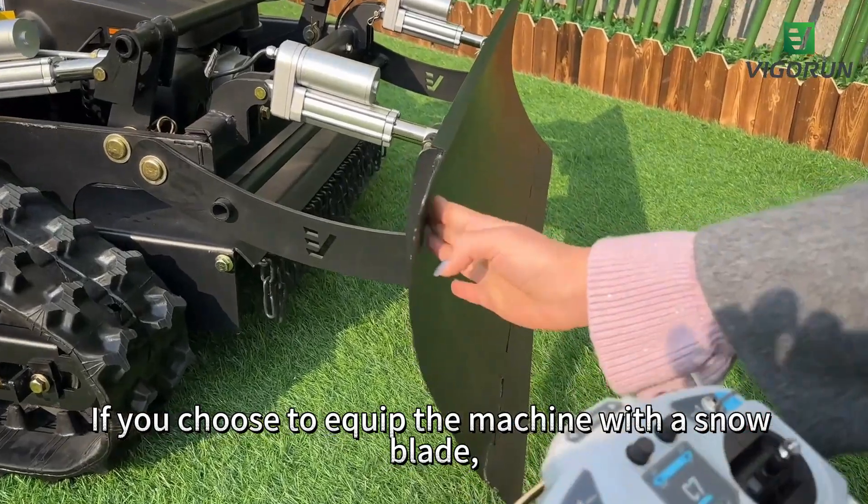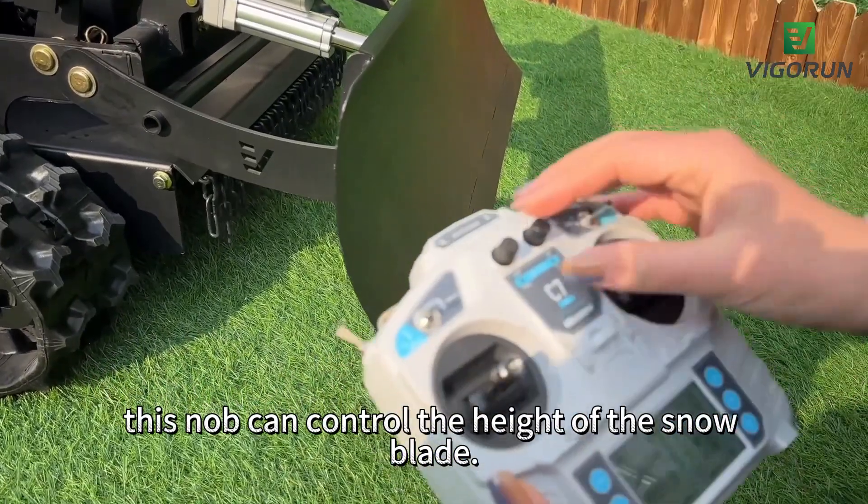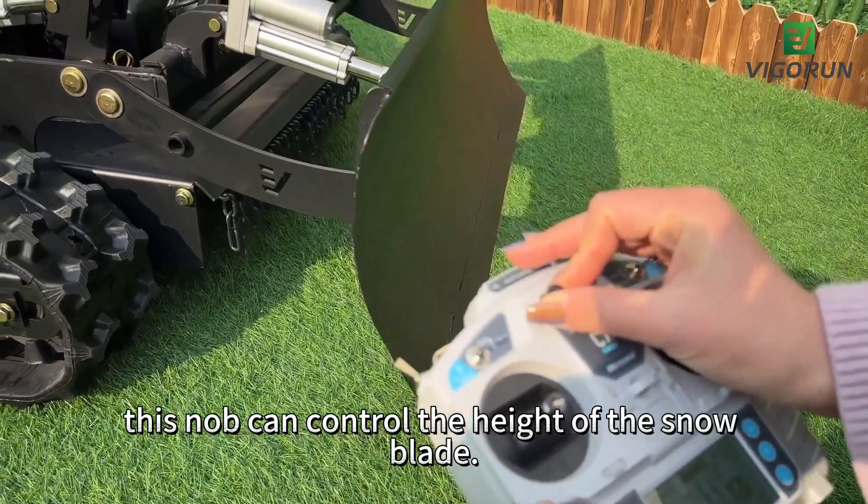If you choose to equip the machine with a snow blade, this knob can control the height of the snow blade.